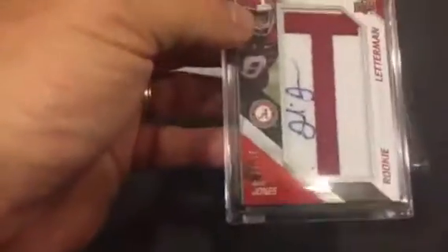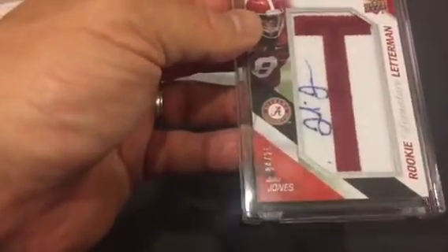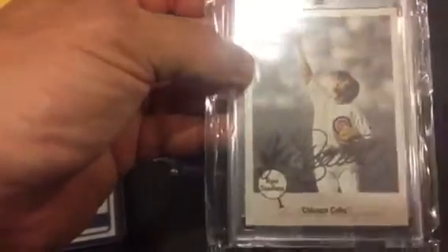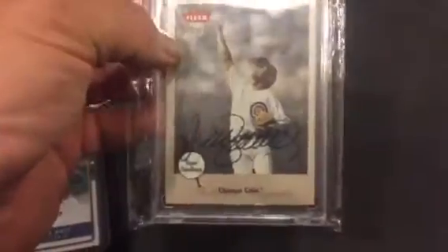Picked up a Julio Jones autograph numbered to 25 from his rookie year — got that for a good deal. And then I won this in a raffle a couple weeks ago: a Ryne Sandberg Greats of the Game. I don't know if it's a short print, but you just don't find these anywhere anymore on Card Ado. So nice raffle win there.